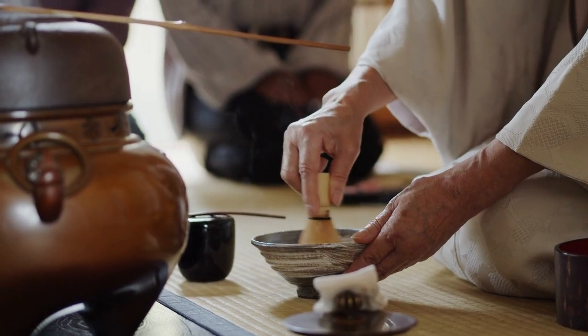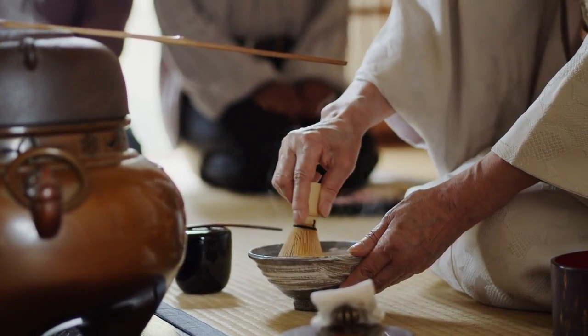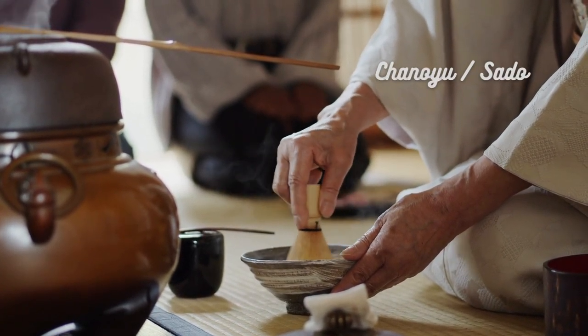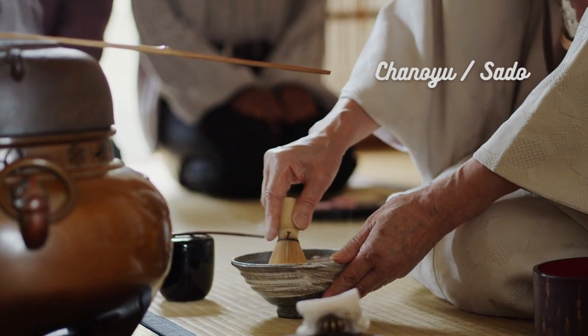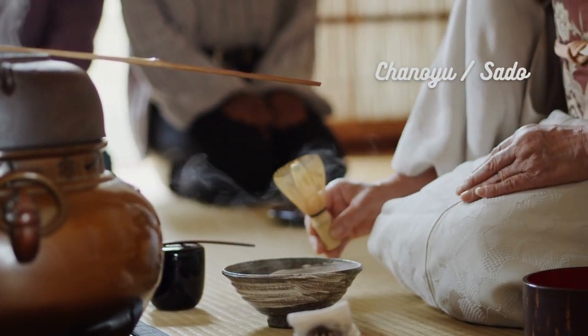Matcha green tea holds great cultural significance in Japan, especially in the revered Japanese tea ceremony, known as chanoyu or sado. This ceremonial practice dates back to the 12th century and embodies harmony, respect, and tranquility. It's a mindful and meditative experience that elevates the enjoyment of matcha to an art form.